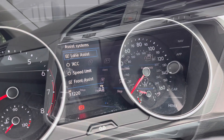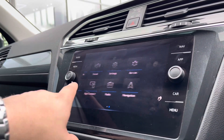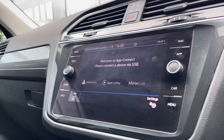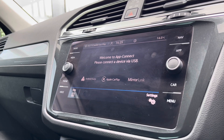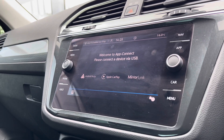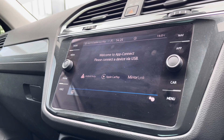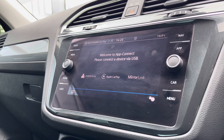The multifunction screen offers a wide array of different options to choose from and as we make our way into AppConnect, we get access to Android Auto, Apple CarPlay and Mirror Link, allowing us to mirror the display of our phone directly through the car to access driver-safe applications including Spotify, Apple Music and even Google Maps or Waze navigation.